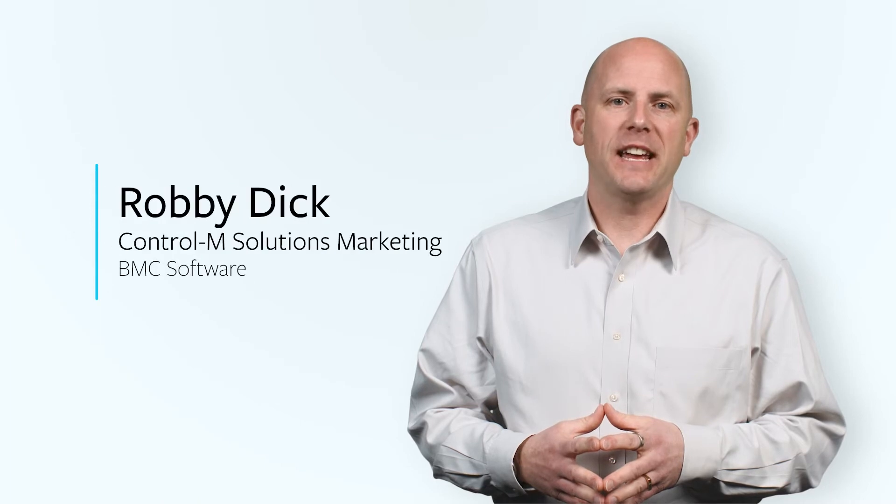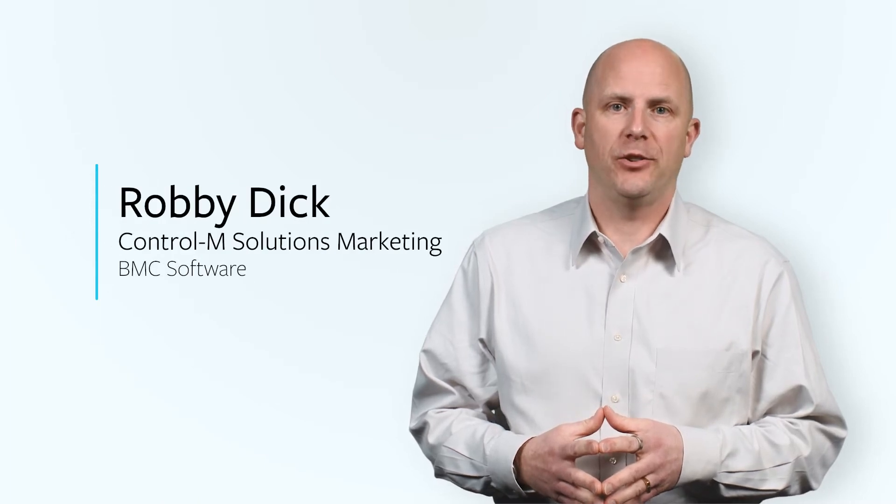Hi, my name is Robbie Dick, and I've been with BMC almost 20 years, working with customers almost every day.